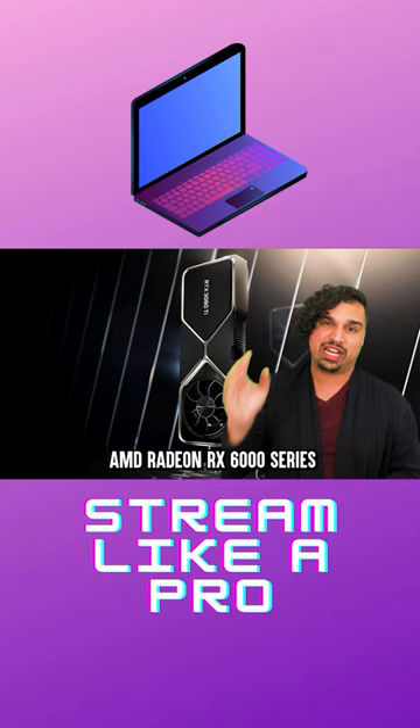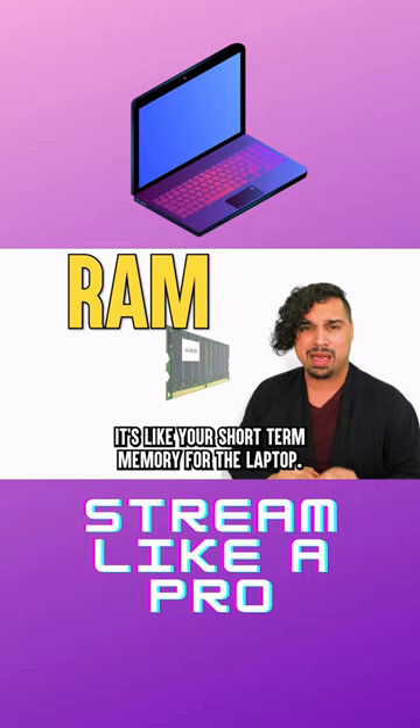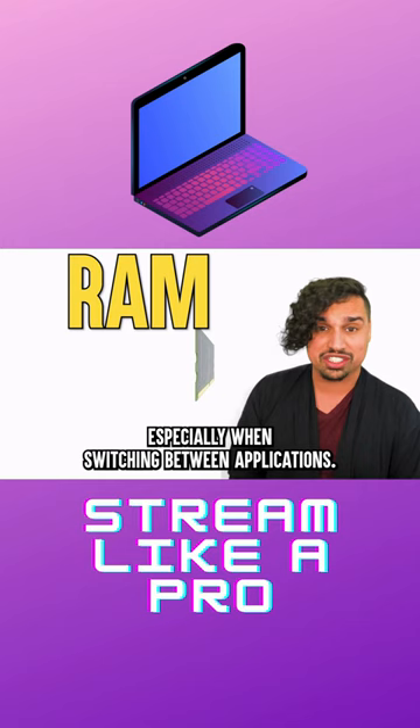Don't forget about RAM — it's like your short-term memory for the laptop. The more RAM you have, the smoother everything runs, especially when switching between applications. Aim for 16GB of RAM, but 32GB is becoming increasingly popular for demanding workloads.